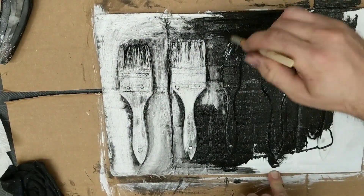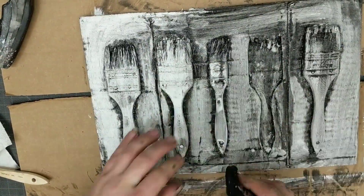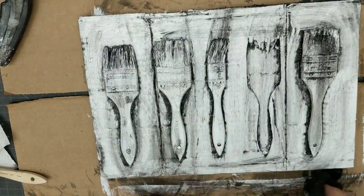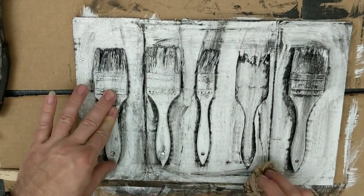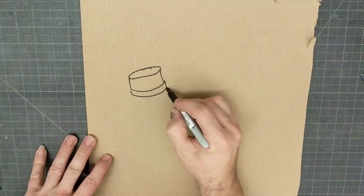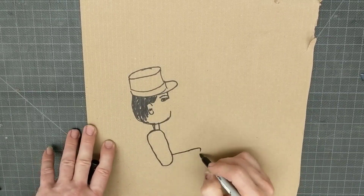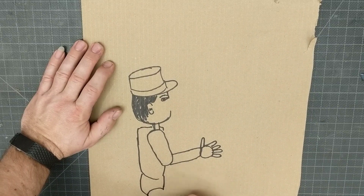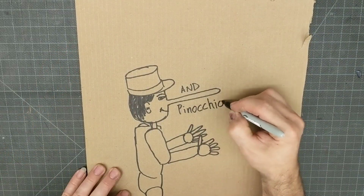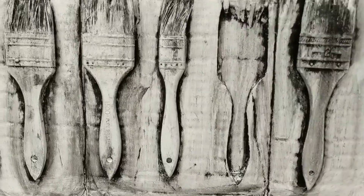Jim Dine painted skulls, hearts, and bathrobes — doing drawings and prints of them. He was fairly prolific with what he did, and that's another thing I like about Jim Dine: it seems he just cranked out a lot of good work. As an artist, we really have to be hard workers in order to make our mark on the world and make a living.